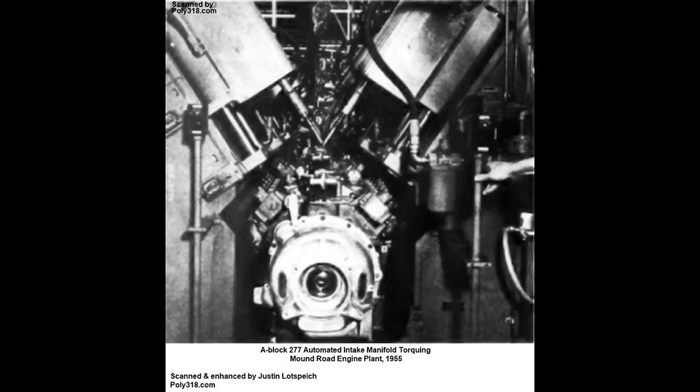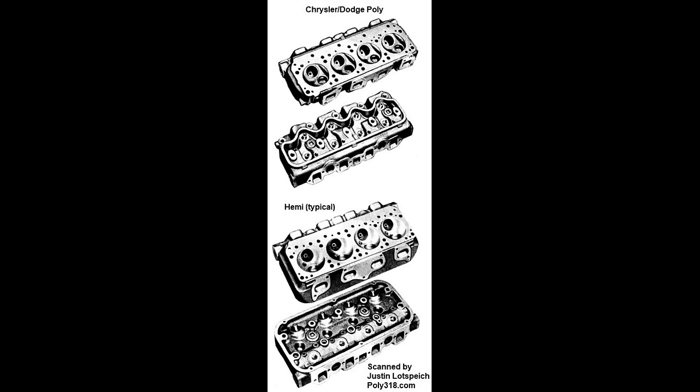The metallurgy, casting, forging, machining, and assembly processes were superior to the Hemi and GM and Ford engines. All A-blocks include thick block and head castings with little to no core shift, forged crankshaft, forged connecting rods, and full-floating pistons. The cheap myth, in the same way as the semi-Hemi myth, confuses the A-block with the Hemi-block Poly engines that Chrysler and Dodge developed as a cheaper production and servicing alternative to the Hemi.